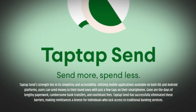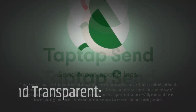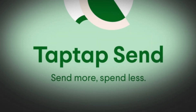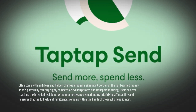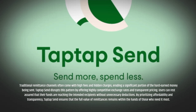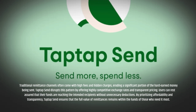Accessible and convenient. Tap Tap Send's strength lies in its simplicity and accessibility. Utilizing mobile applications available on both iOS and Android platforms, users can send money to their loved ones with just a few taps on their smartphones. Gone are the days of lengthy paperwork, cumbersome bank transfers, and exorbitant fees. Tap Tap Send has successfully eliminated these barriers, making remittances a breeze for individuals who lack access to traditional banking services.